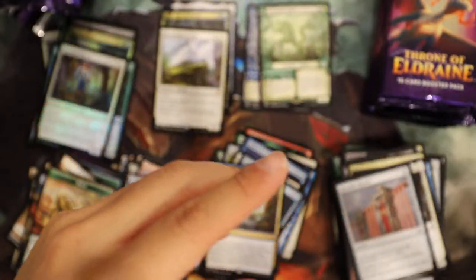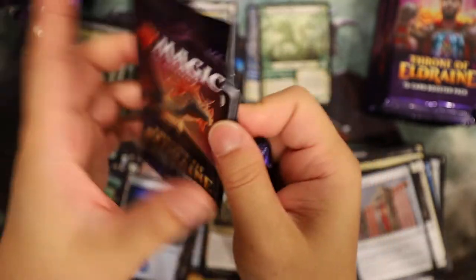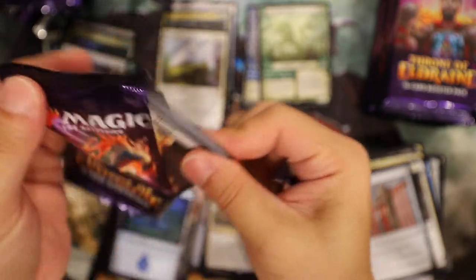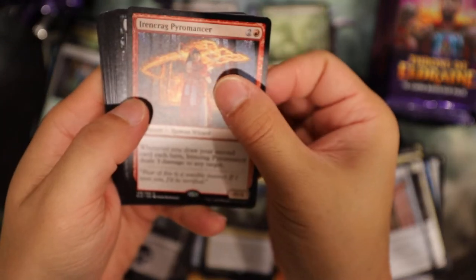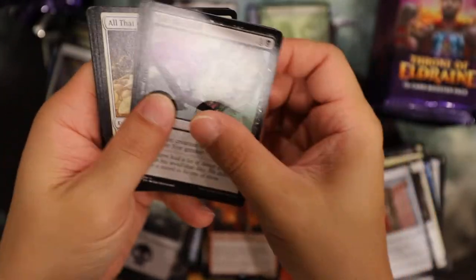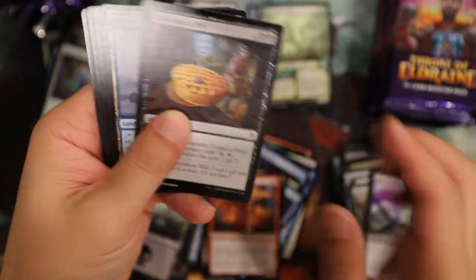Dance of the Manse - that's a dollar. In-Craig Pyromancer, Epic Downfall, Okami Ranger - it's 81 cents.